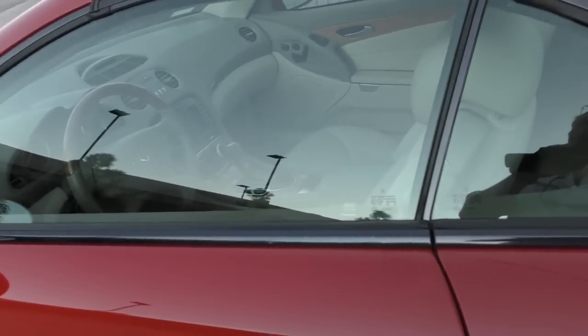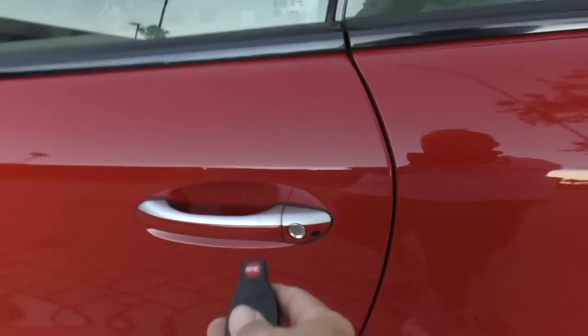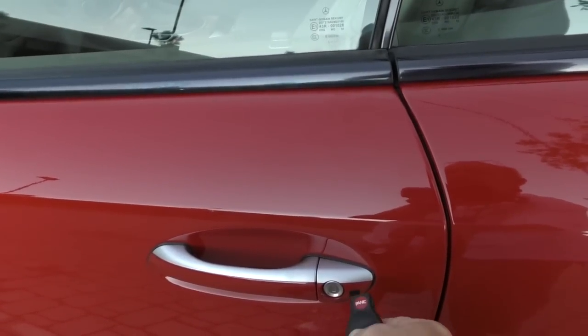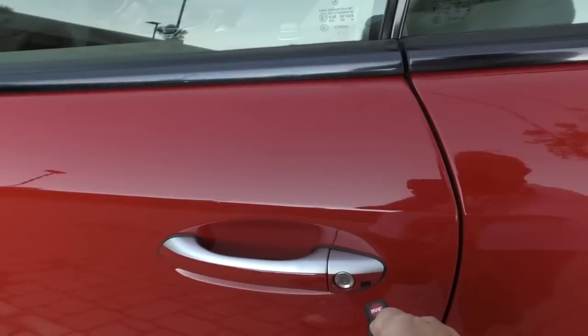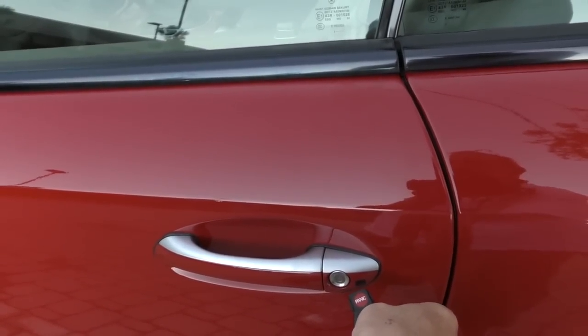Let's see if we can get the top down. Some of these things have a comfort access type feature where you press and hold the unlock button. This one probably doesn't have it. I should have checked beforehand. Anyway, we'll get in, turn the ignition on and run the hard top back.